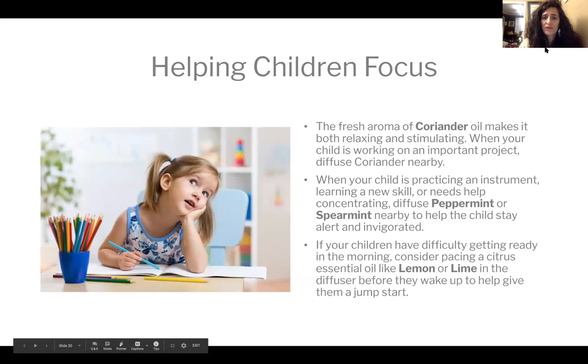For helping children focus: coriander, peppermint, and spearmint are really nice — spearmint is not as pungent as peppermint but has a beautiful smell that definitely wakes you up. You can mix spearmint with lemon or lime to uplift them so they're not in a down mood.